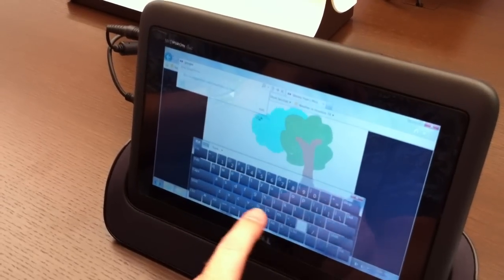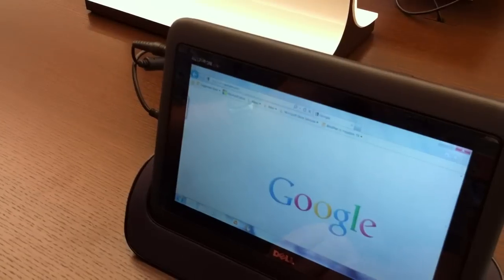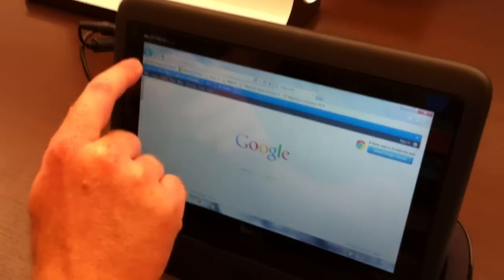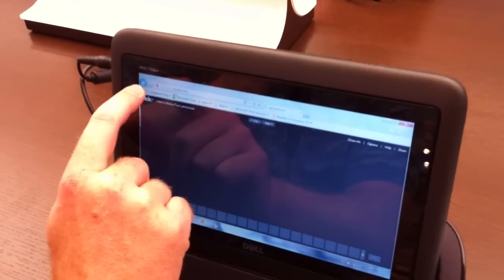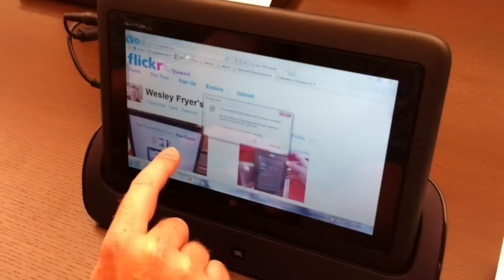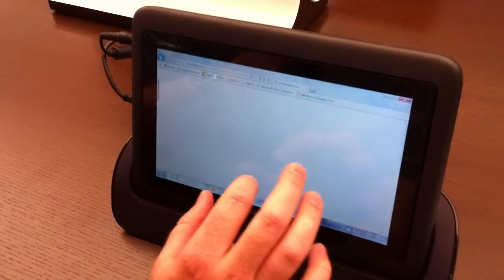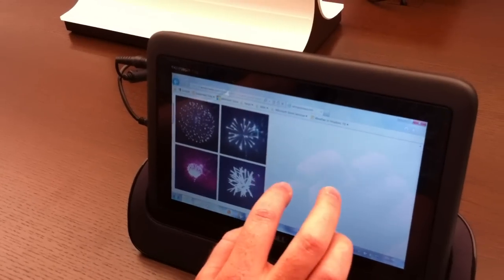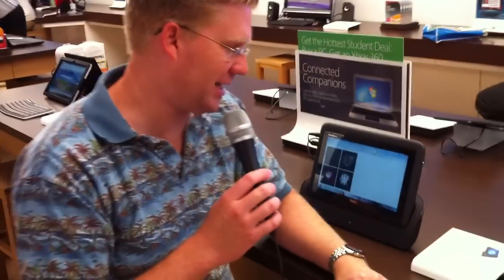So we'll do some heresy here in the Microsoft Store and actually bring up Google. One of the neat things about this is it does pinch, so you can select photographs and you can actually pinch on them, which is kind of neat. It's kind of exciting to see how this technology is advancing and how the touch interfaces are getting better.